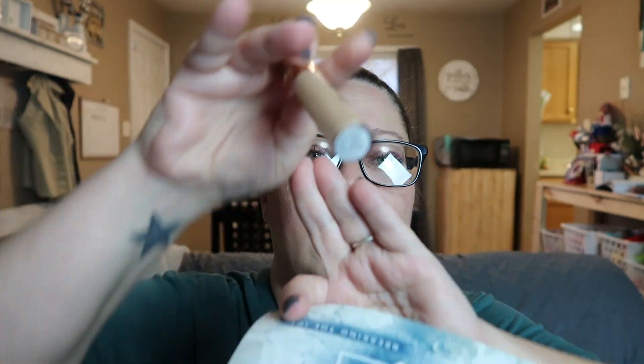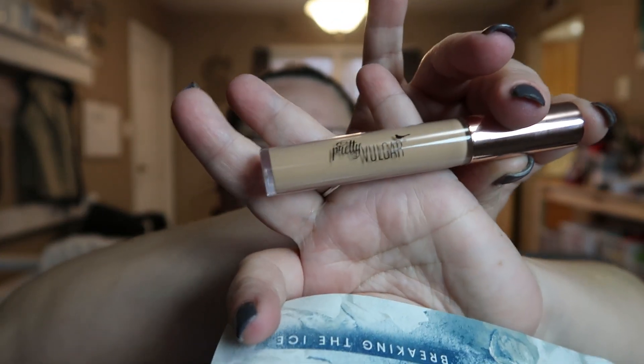First up in my box is the Pretty Vulgar concealer. Its value is $25. I don't mind getting concealer — after all, it is at least makeup. The color should work just fine for me. I am a little more on the mature side; I'm 40. So putting this under my eyes and baking it like all the beauty gurus do — that's not going to work for me because I'm older with really tiny fine lines and very thin, sensitive skin under my eyes. But the product itself is okay with me. Its value is $25.